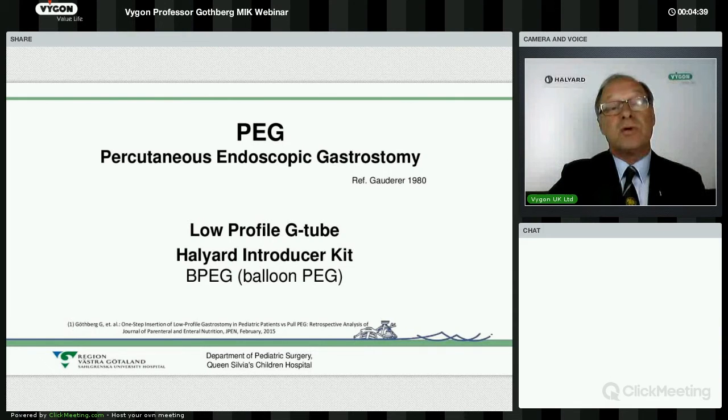At the end, I will show you cartoons and some pictures of how we do the procedure.